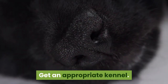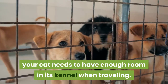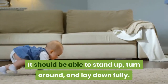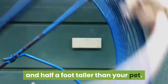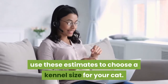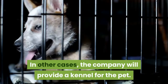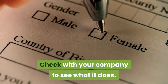Get an appropriate kennel. By USDA regulations, your cat needs to have enough room in its kennel when traveling. It should be able to stand up, turn around, and lay down fully — in other words, it should be half a foot longer and half a foot taller than your pet. When you call or go online for an estimate, use these estimates to choose a kennel size for your cat. In some cases you will need to provide your own crate; in other cases the company will provide a kennel. Check with your company to see what it does.